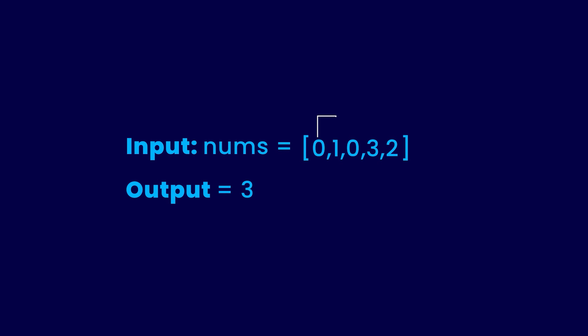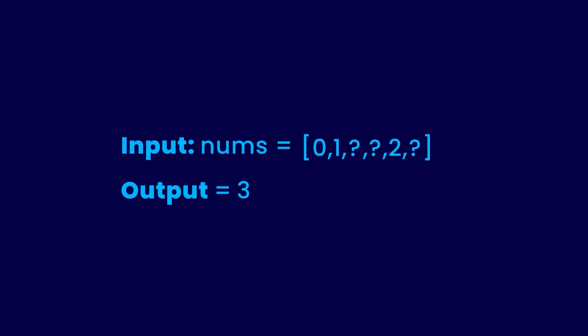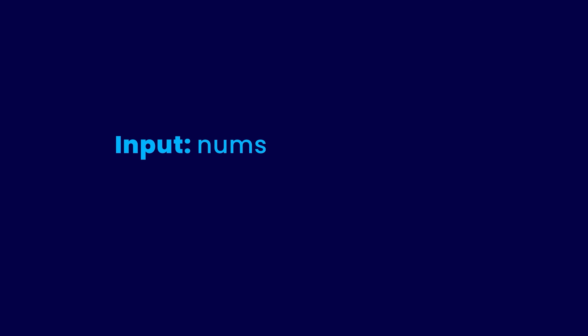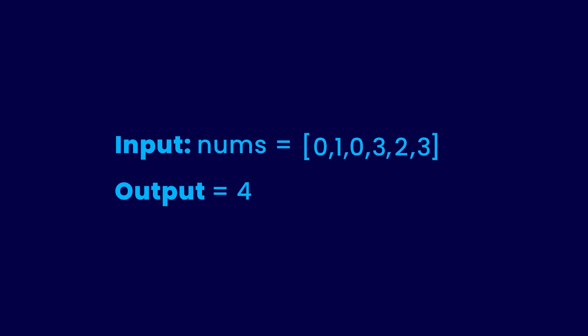What if we assume we already know the length of the longest increasing sub-sequence of all numbers except the last one? That length would be 3, for the sub-sequence 0, 1, and 2. Now I give you the last number, which is 3. Can you tell me the length of the longest increasing sub-sequence including the last number? The answer is you cannot — because you just know the length, not the sequence itself. If you knew the sequence was 0, 1, and 2, then since 3 is larger than 2, it can be appended, making the answer current length plus 1, which is 4. This assumption didn't work because the assumed problem is essentially the same as the original problem.